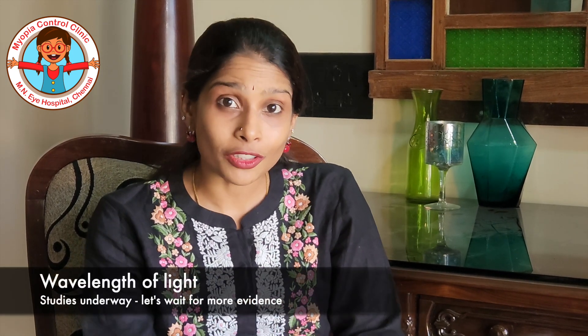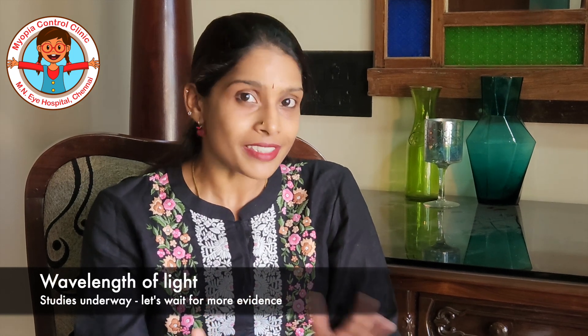The second aspect is the wavelength of the light. There are very interesting studies that talk about how red light or even blue light has a protective role in preventing myopia.